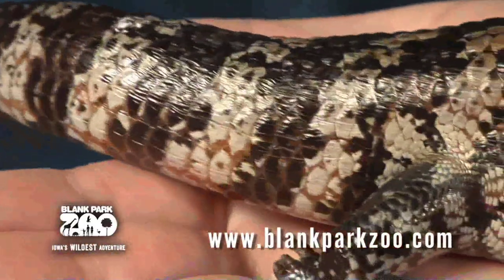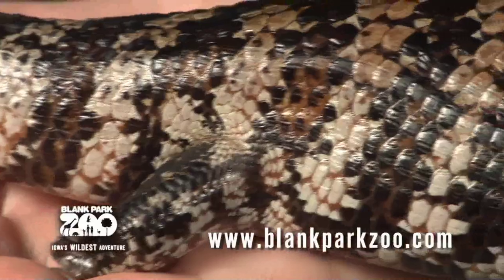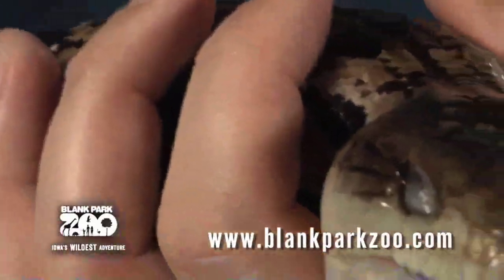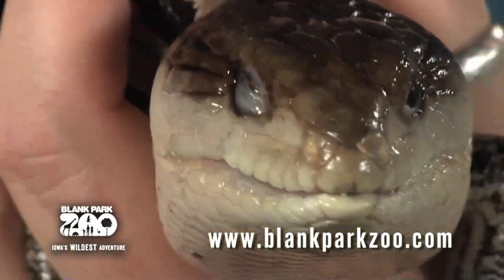The blue-tongued skink is omnivorous. In the wild, they feed on berries, flowers, other plant material, insects, spiders, other small animals, carrion, and are very partial to snails and slugs.